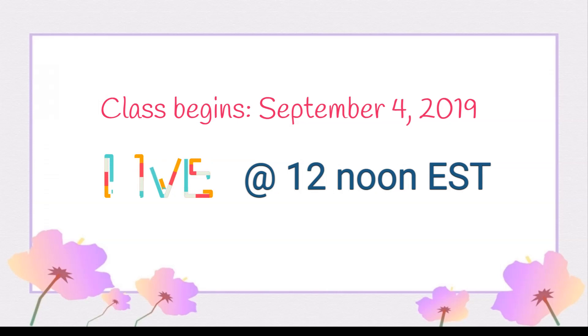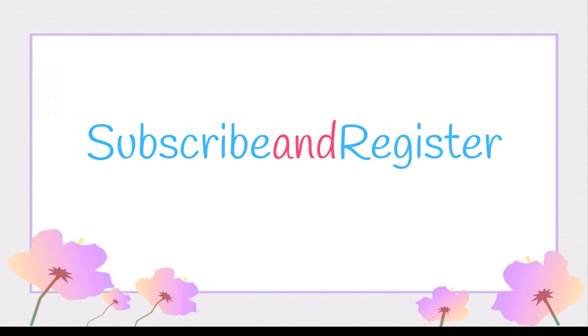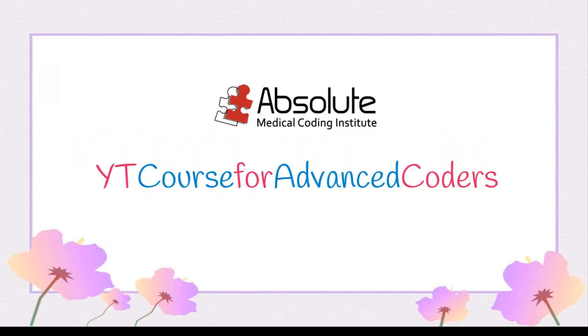Remember, our class begins on September 4, 2019, and we are going live at 12 noon Eastern. Subscribe and register, and we'll see you there!